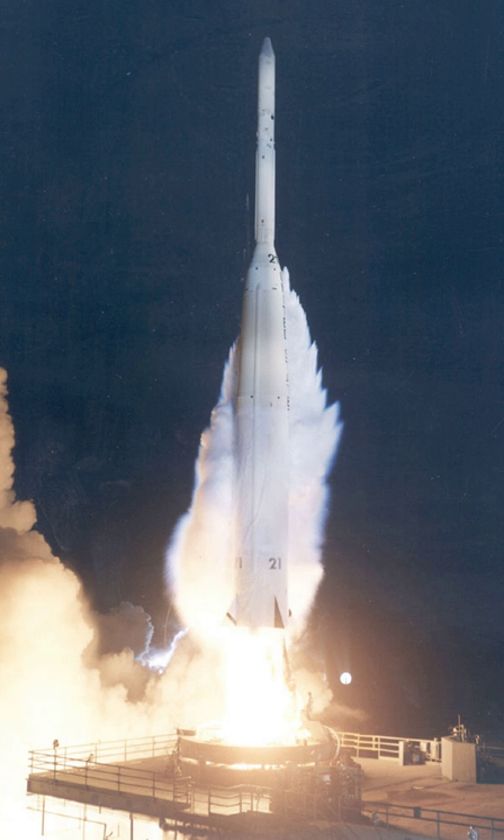The Delta C, or Thor Delta C, was an American expendable launch system used for 13 orbital launches between 1963 and 1969. It was a member of the Delta family of rockets.